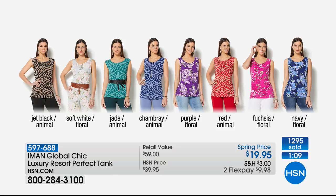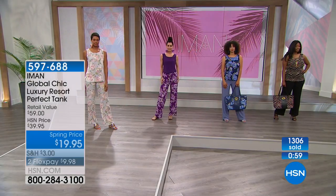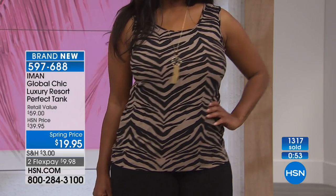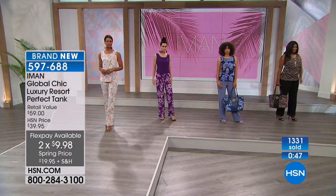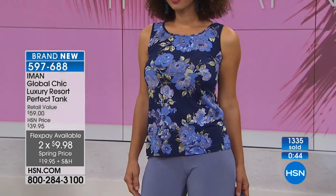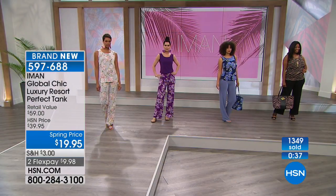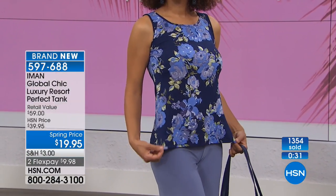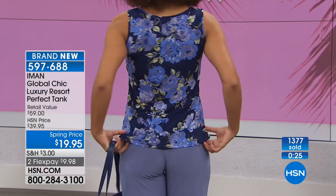You need a great tank for summer, and frankly you need more than one — a solid and a print, whether it's an animal print or a floral print. Here's the problem: people watch the first show, grab a lot of them, and by the time the later shows roll around it's gone. You can see how great it looks on the models with that slight A-line shape — it's not tucking, so you can wear it over a waistband or tucked in. It gives you options.